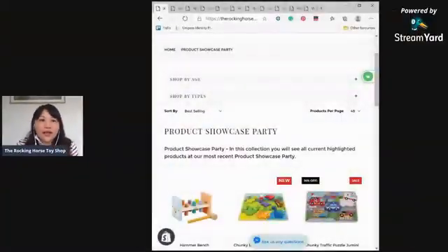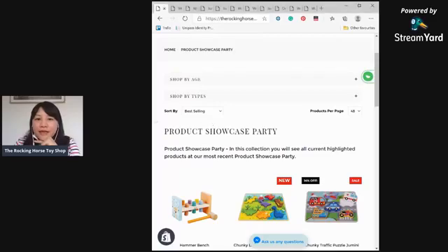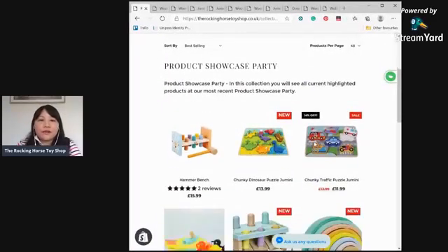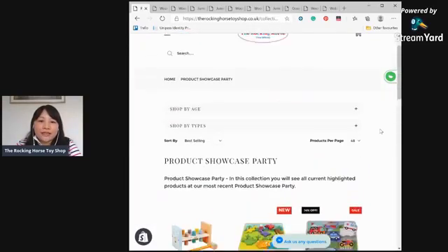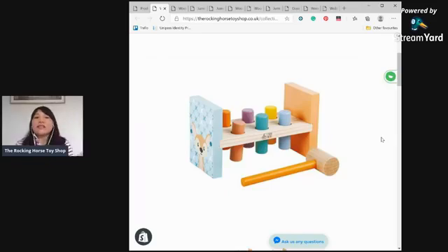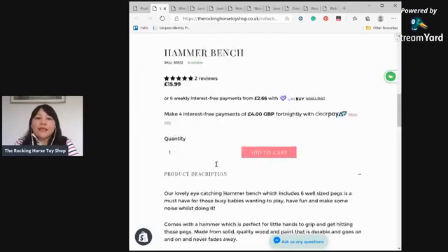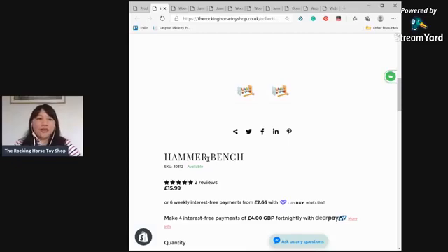Let me share my screen so you can see the collection for Product Showcase Party — I've put all 10 items here. The first item is an existing product and a really popular, great-selling item with excellent customer reviews. It's called the Hammer Bench. The size is about 20cm x 9cm x 12.5cm, suitable for 12 months plus. Let me show you the box.